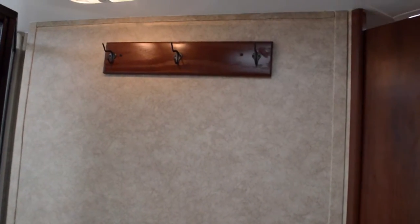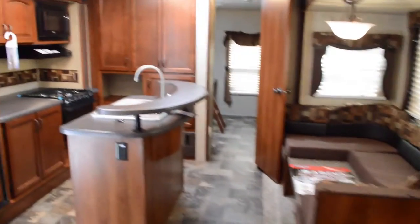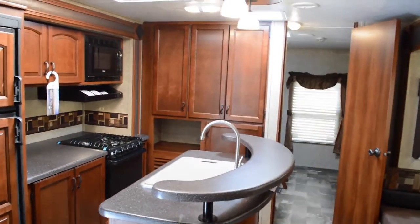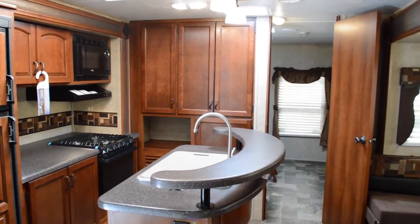If you have any more questions about this RV, feel free to call us at 772-446-1370, or you can contact us through the More Information button. We would be happy to get back to you and work with you on the next RV of your dreams. Thanks and have a great day.